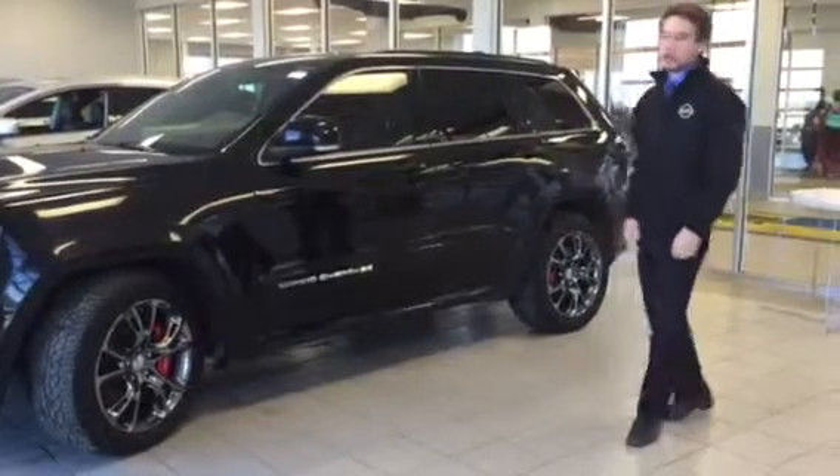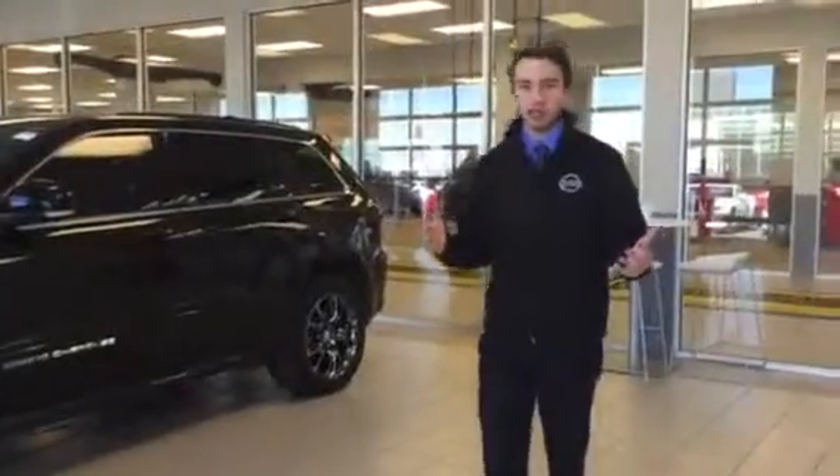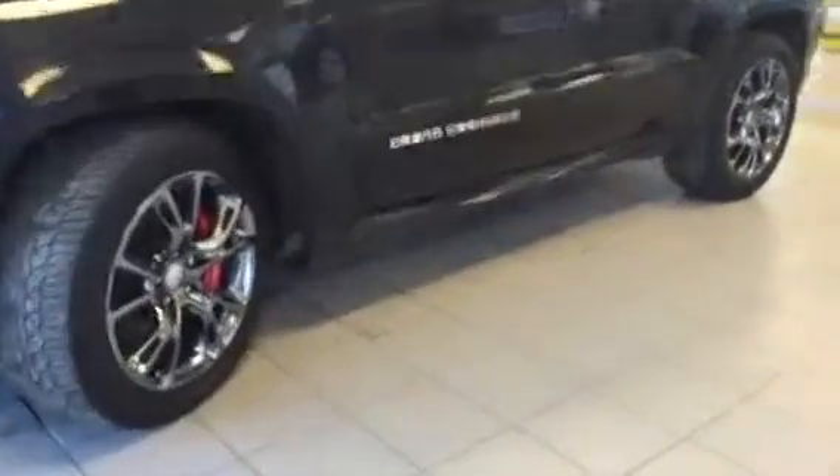Hey David, how's it going man? Thanks for getting in touch with us last night. I know you spoke to my sales manager David in regards to this SRT8 here. What an absolute beauty. I know you said you're driving a 2008 and obviously you're looking to upgrade, so let's show you all the goodies in a 2014.